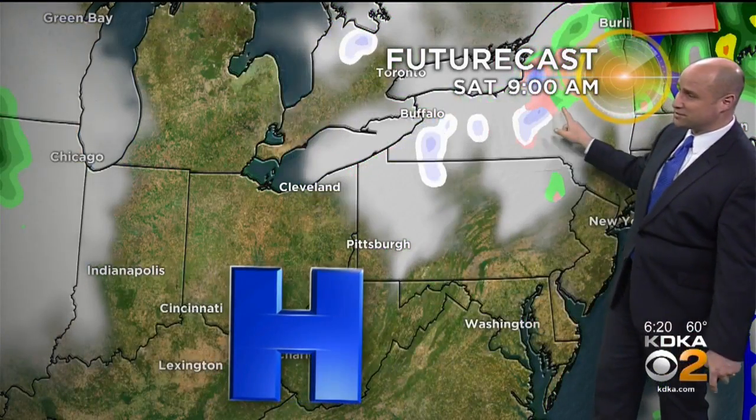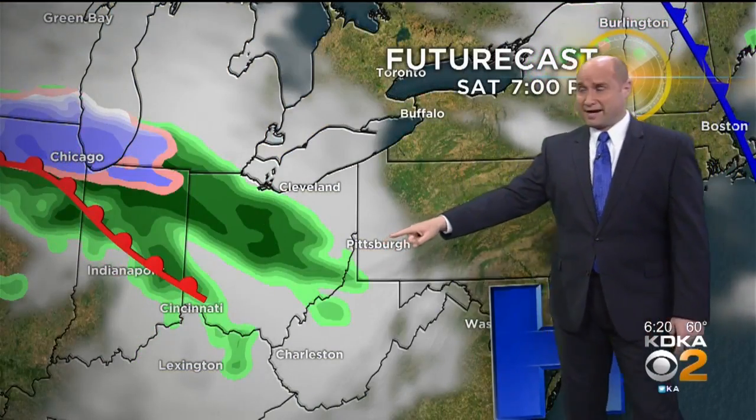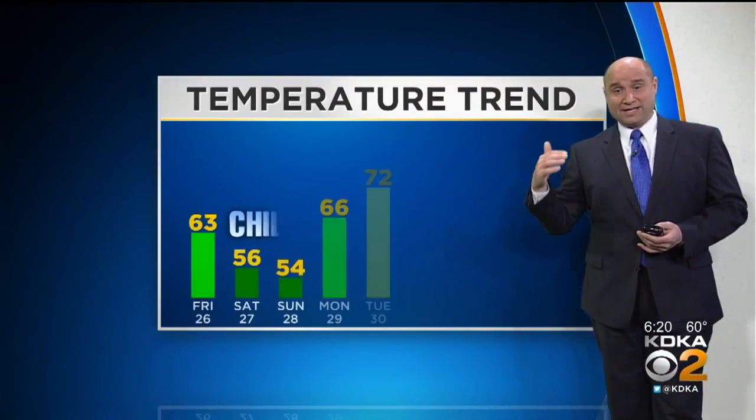High pressure takes over for the start of the weekend. Saturday looks cool but pretty good. High pressure moves out Saturday night into Sunday. We see this little quick disturbance zip through, and that's going to provide us with a little more rain shower activity into early Sunday.